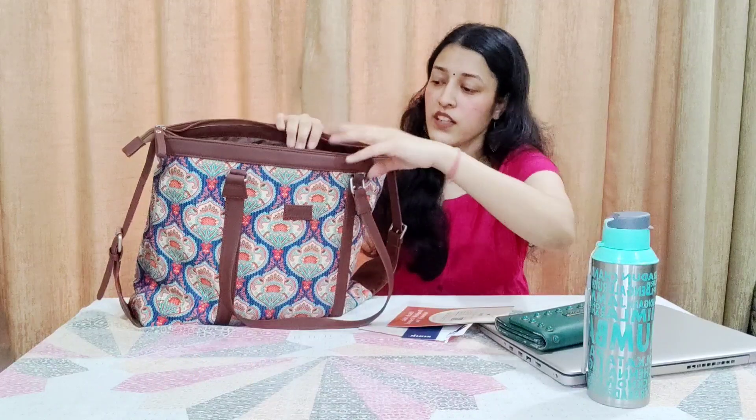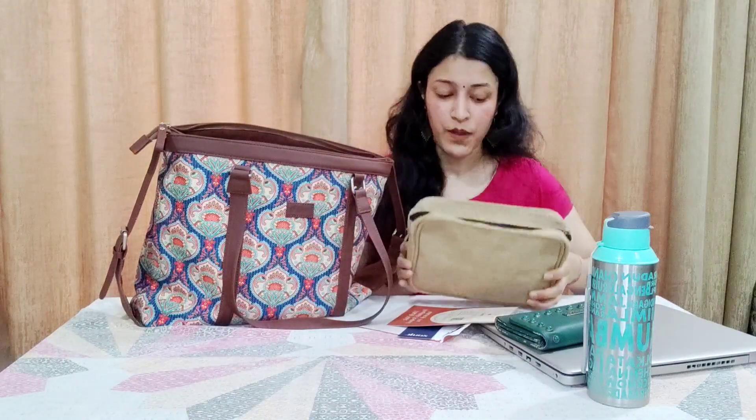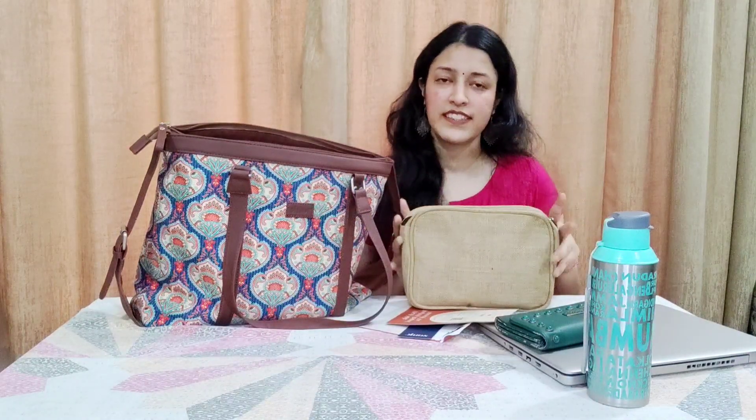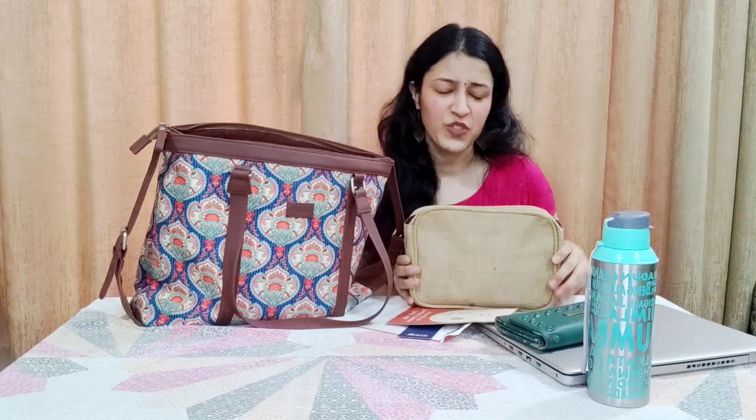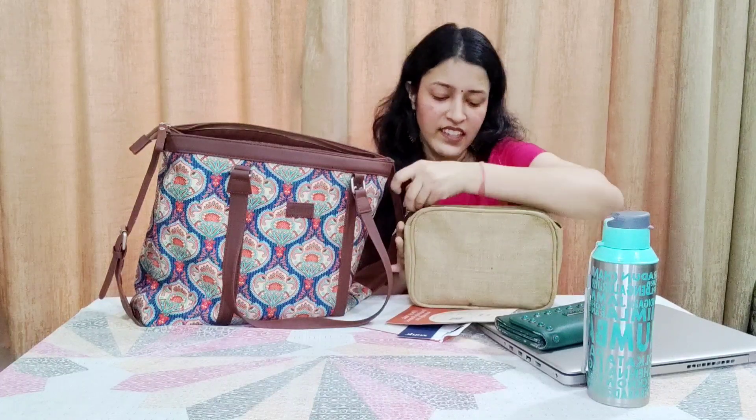Now, continuing with the unboxing — I mentioned I like jute material, and here's the proof. This is a complete jute pouch, a basic one for your skincare and makeup. It's a medium-sized pouch that can fit everything. I got it from Mr. DIY store — there was just one piece there, and since it was jute, I had to get it!